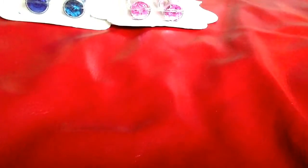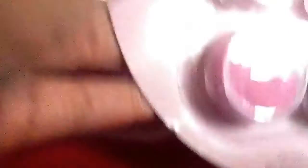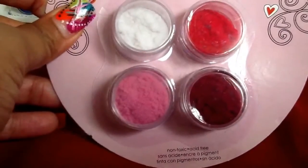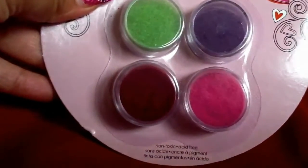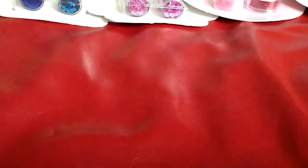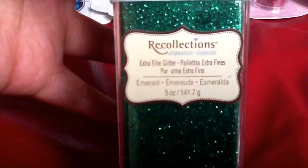Then I have some of the flocking and these are the colors. And then this one as well has flocking.